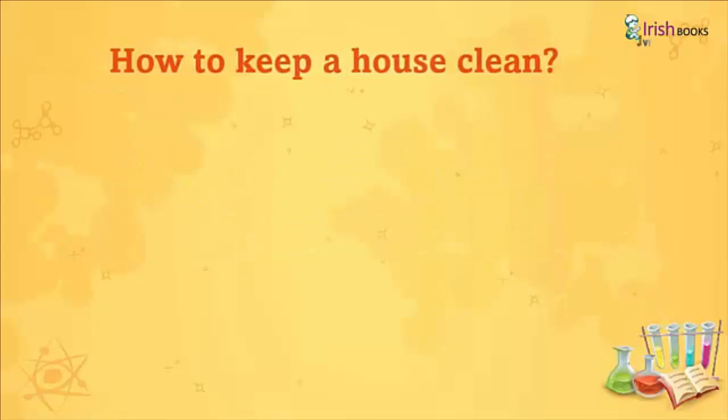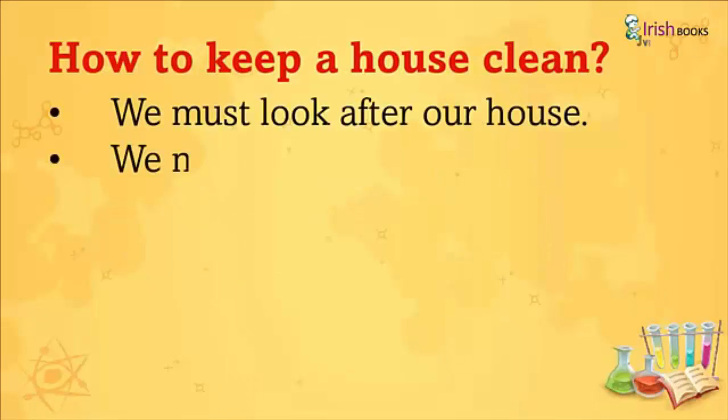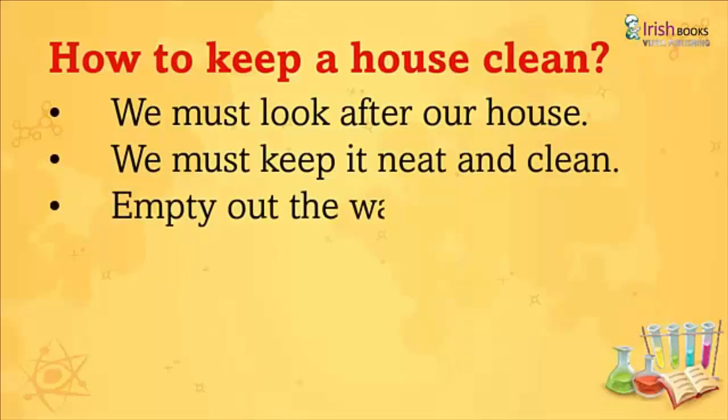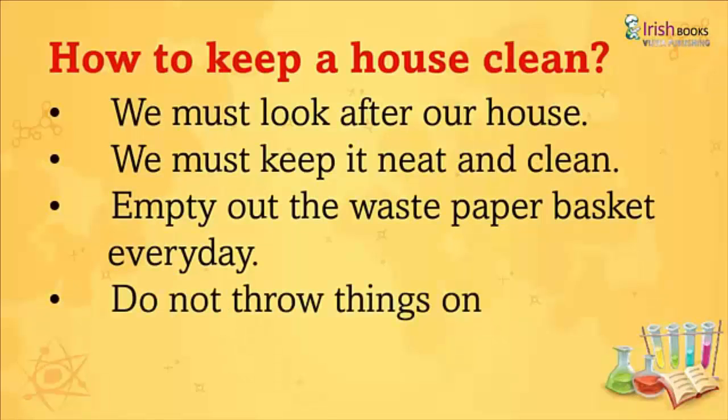How to keep a house clean? We must look after our house. We must keep it neat and clean. Empty out the waste paper basket every day. Do not throw things on the floor.